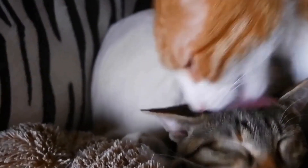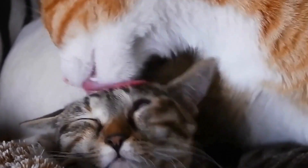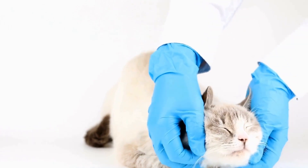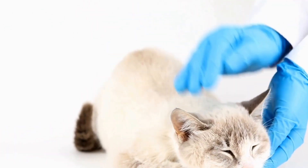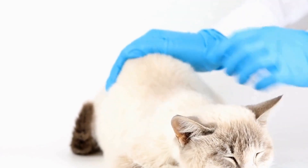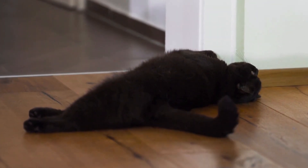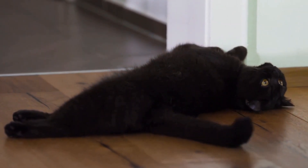In conclusion, caring for a cat with spinal cord injuries requires patience, understanding, and proper knowledge. Creating a supportive environment, providing appropriate medical care, and ensuring their emotional well-being are vital aspects of their overall treatment. With the right care and dedication, you can give your cat the best possible quality of life and help them thrive despite their limitations.